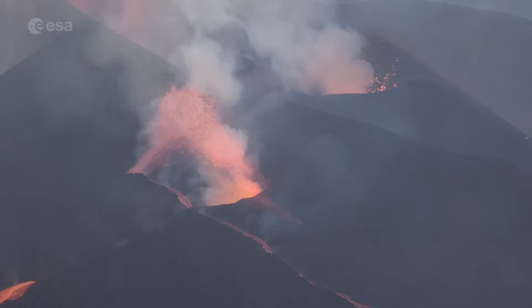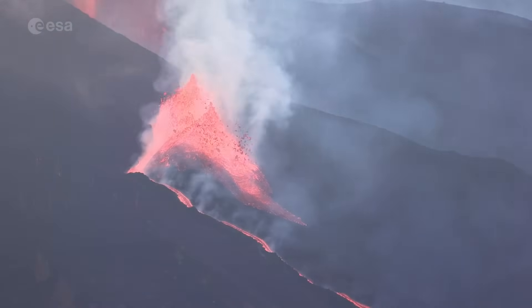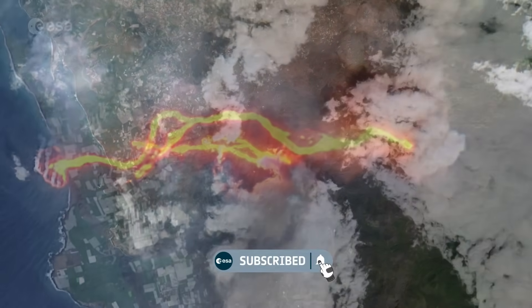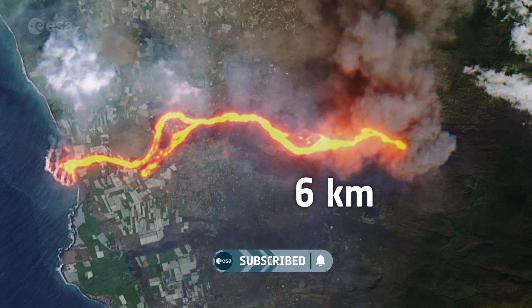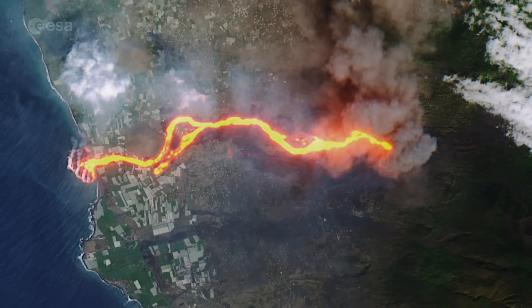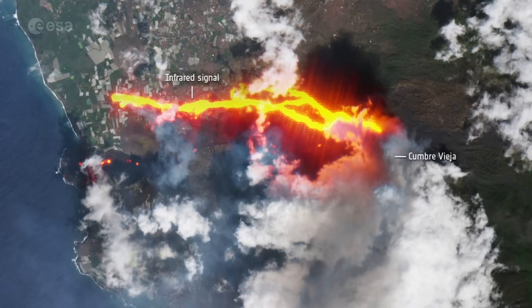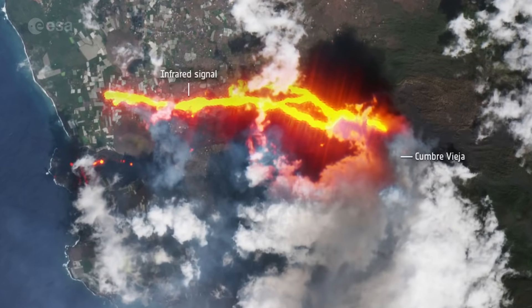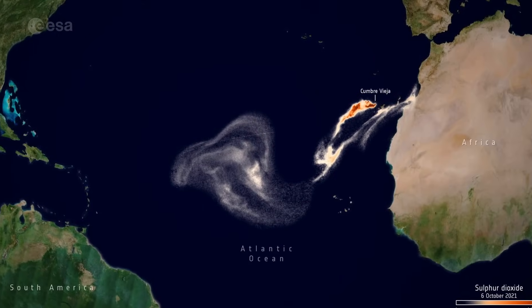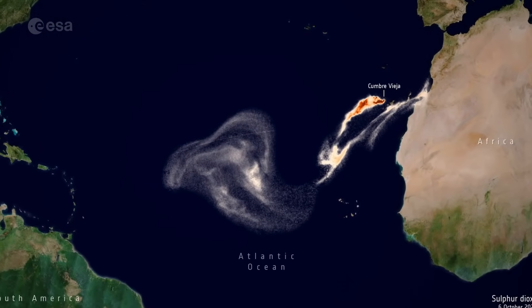It's the most damaging volcanic eruption on La Palma since records began. This image shows the lava erupting from the volcano. The lava flow stretched six kilometers long and even reached the sea, destroying thousands of buildings and homes along its path. These images have been processed using Sentinel-2's shortwave infrared channel to highlight lava flow. This image shows the sulfur dioxide emissions captured by Sentinel-5P, moving over the Atlantic Ocean towards Central America.